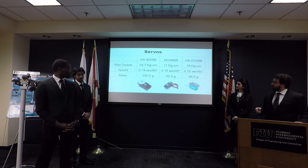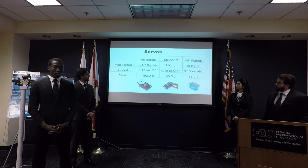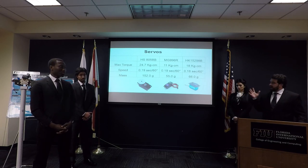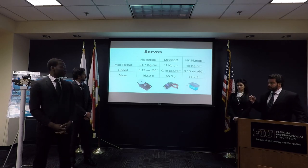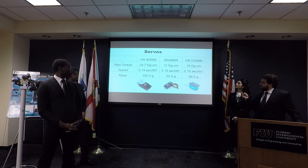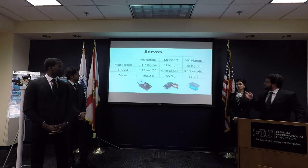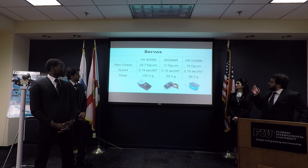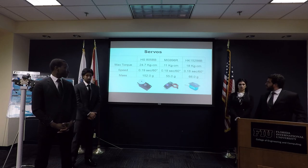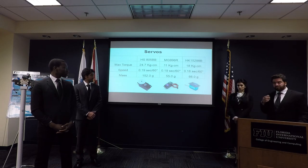We have three servo types. The HS805BB has a maximum torque of 24.7 kg with a mass of 152 grams — we have five of them for the fingers. The MG996R has a maximum torque of 11 kg and 55 grams, used for the wrist. The MK15298B has a max torque of 18 kg·cm and a mass of 66 grams — we have four of them for the shoulder and the rest.